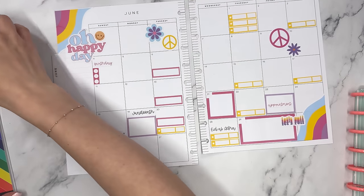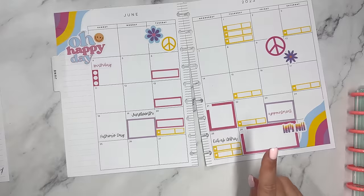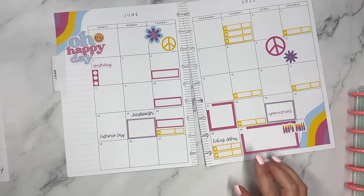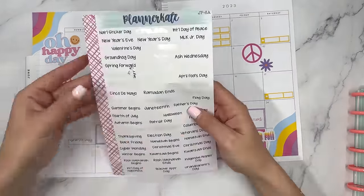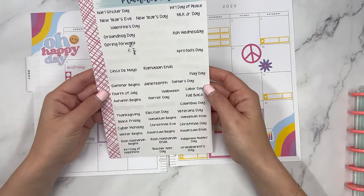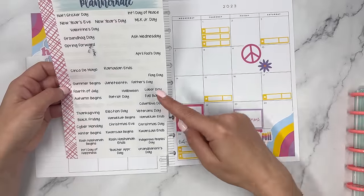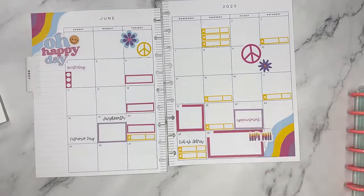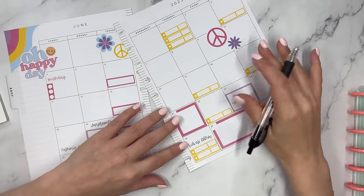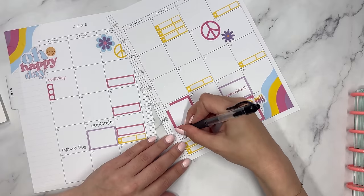I almost forgot about holidays — there are two I was looking at. Planner Kate didn't have one of them, and I also don't see Pride Day on here, so I'm going to write that in. Normally I don't write before this, but it's another holiday on that day so I'm writing it in.